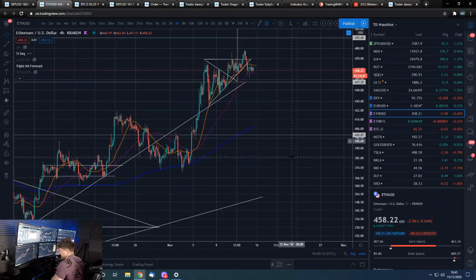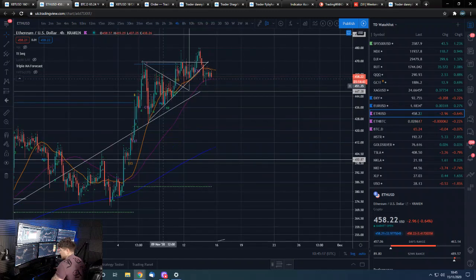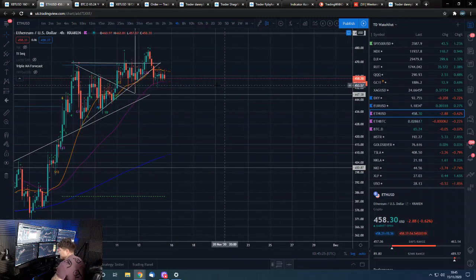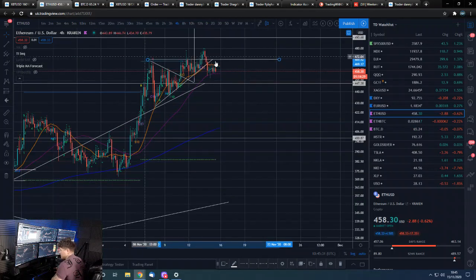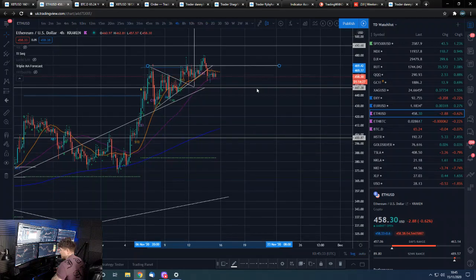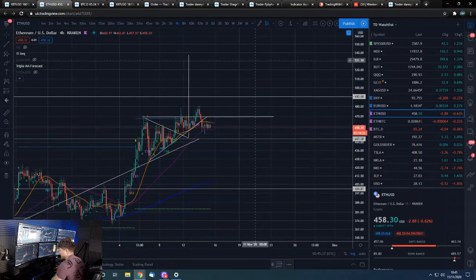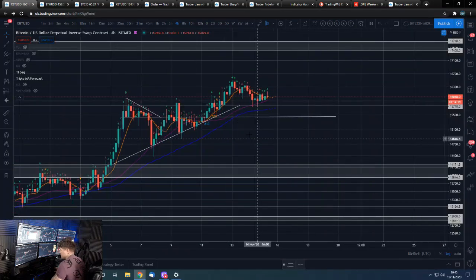ETH/USD is not looking bad at all. Looking like it's bull-flagging up here — a nice set of higher lows and, for the most part, higher highs. Get back above this horizontal and it'll look good for a move well into the 500s. Back to Bitcoin.